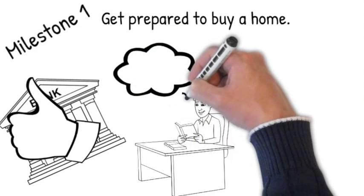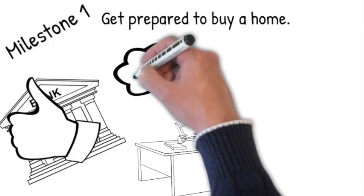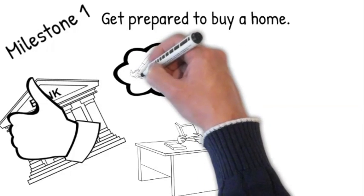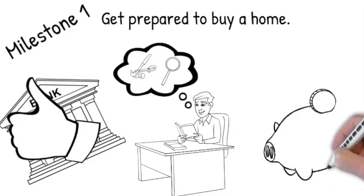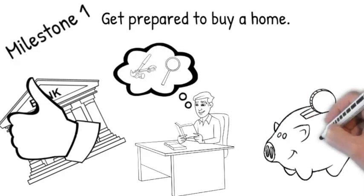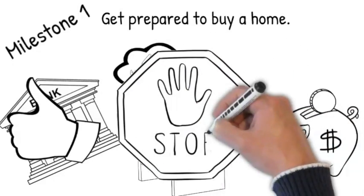Next, you will research the vendors needed during the purchase. We will help you decide on an inspector, home warranty company, and title company. We will also want to make sure you have the money available for down payment and upfront costs for vendors and inspections. But stop — no new debt, and keep your down payment safe and unused.